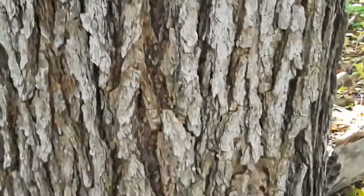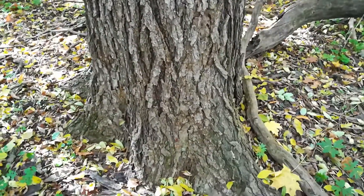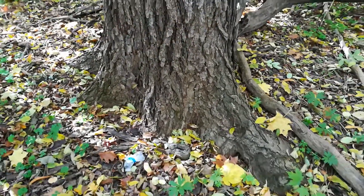I'd love to have something like this in my yard — probably take a couple hundred years to get it. That is Kentucky coffee tree here in central Minnesota.